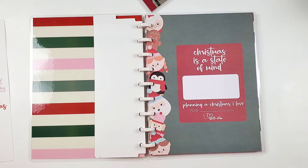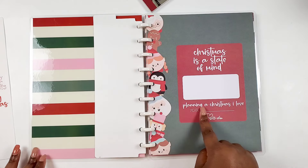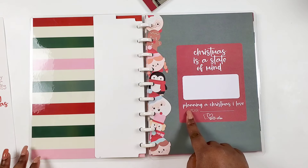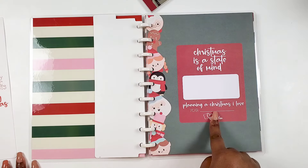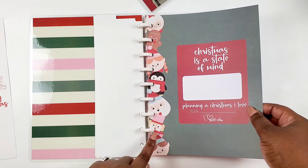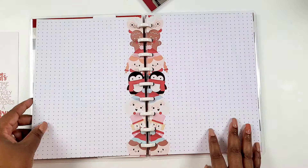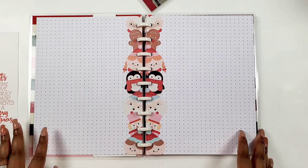Here is our cover page and it says 'Christmas is a state of mind.' Here's where you put your name, 'planning a Christmas I love,' and then the year — you can write the year in. It has that artwork down the spine. This is just so precious already.